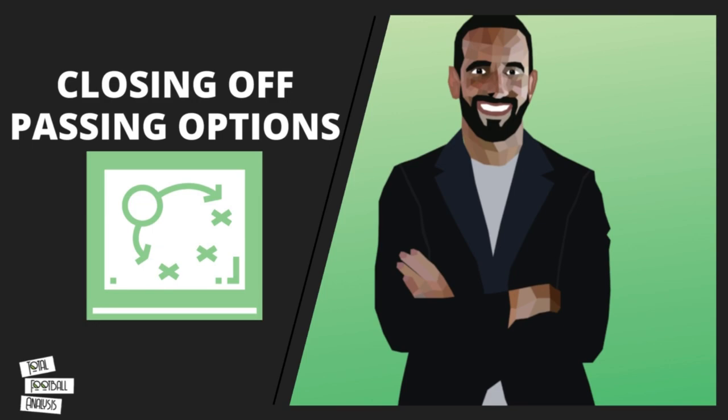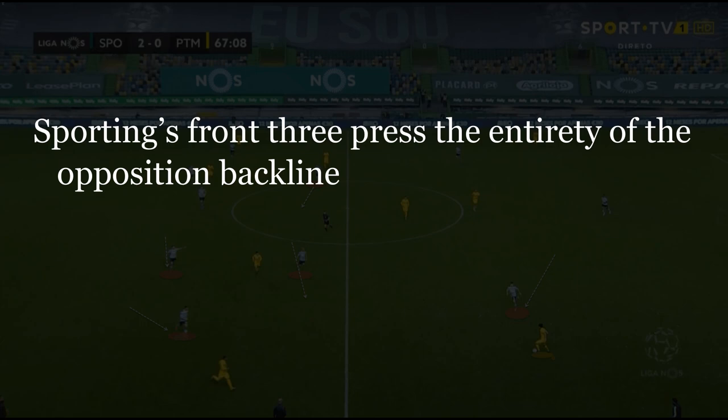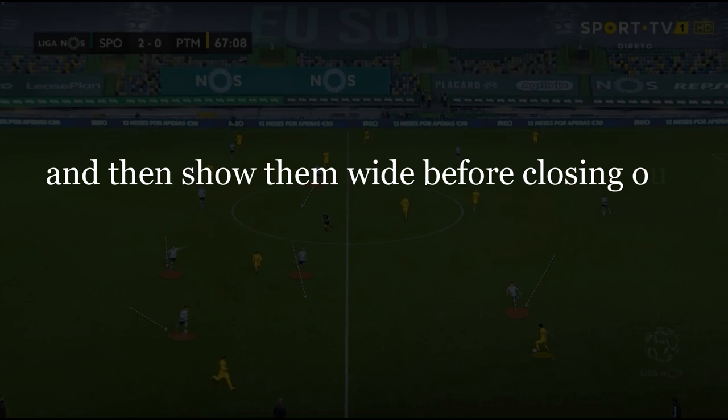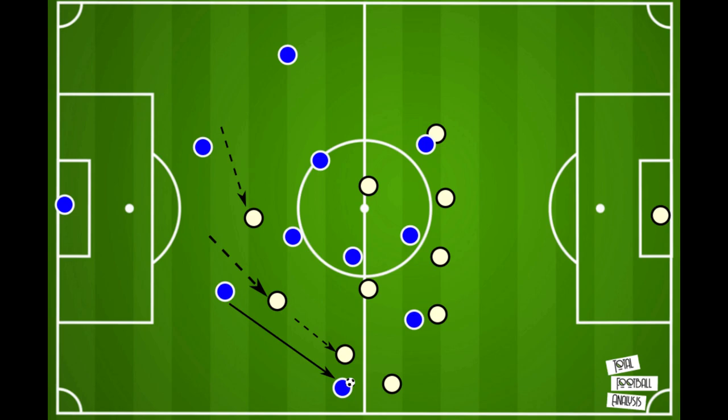Sporting's front three press the entirety of the opposition's back line, working as a unit, preferably filtering the opposition down either flank. To do this, they remain narrow and as a result show them away from the center of the park. The remit of the front three is to prevent easy central passage for the opposition and then show them out wide, before closing out any passing options. Sporting then look to commit players to these wide areas where they can overload the opposition and subsequently secure possession on transition.